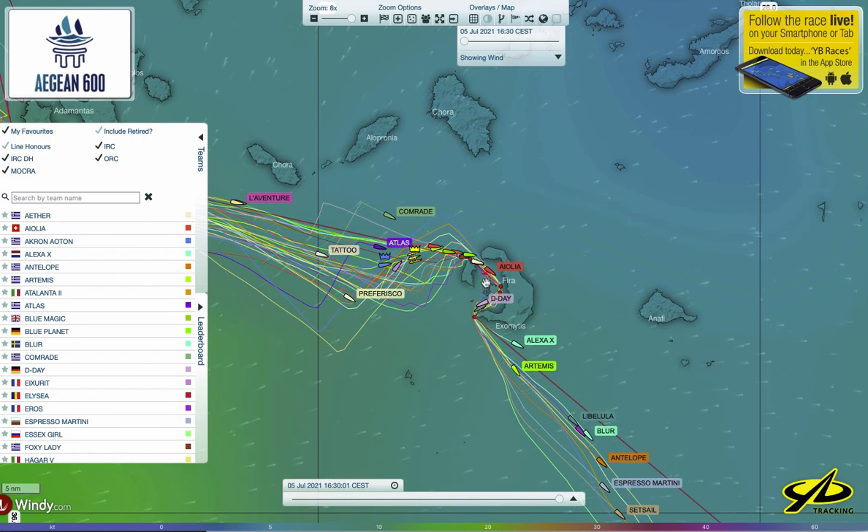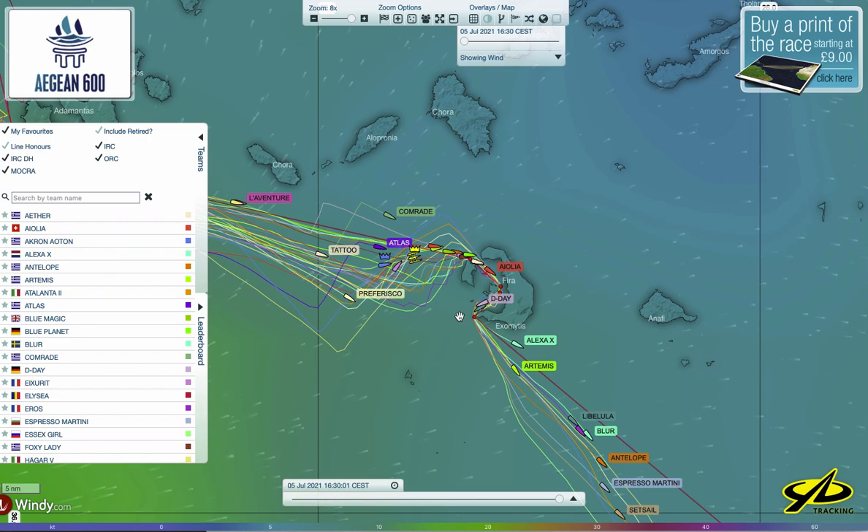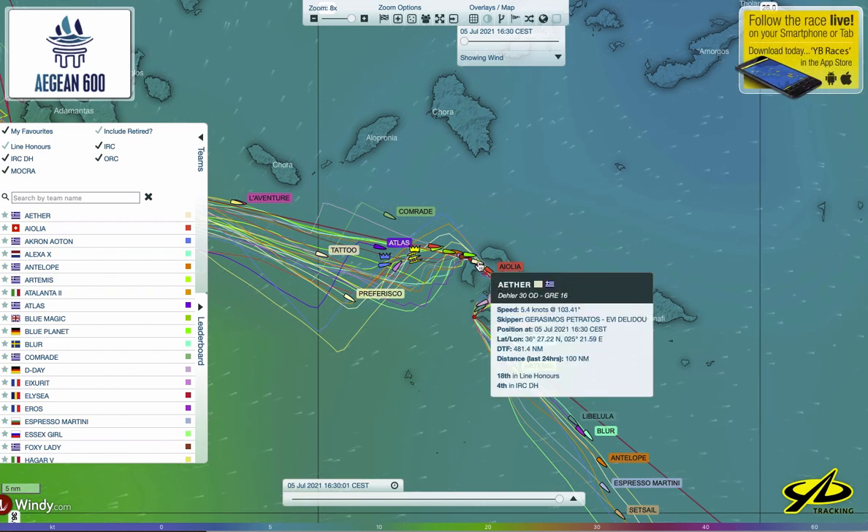They're getting an amazing up-close tour of the beauty of this Greek island and the others as they go through. Even a full day and a little more into the race, everybody's still quite close and I'm sure it's quite competitive and exciting. The Daylor 30 is going 5.4 knots — not super fast, but they are moving along and everybody's trying really hard.